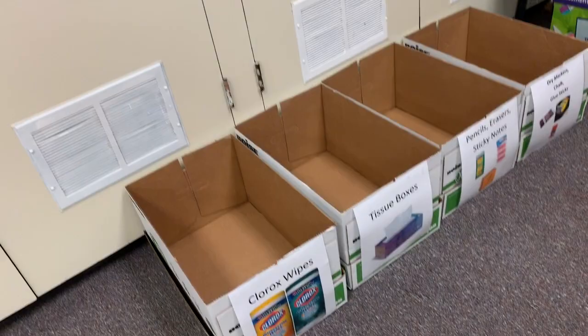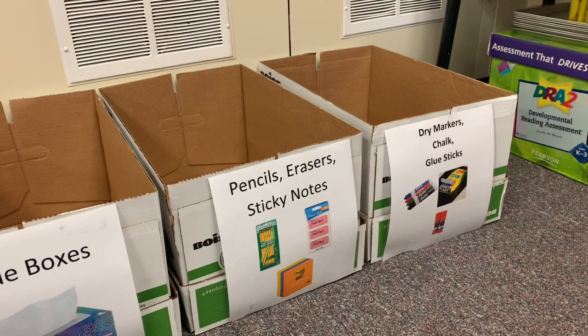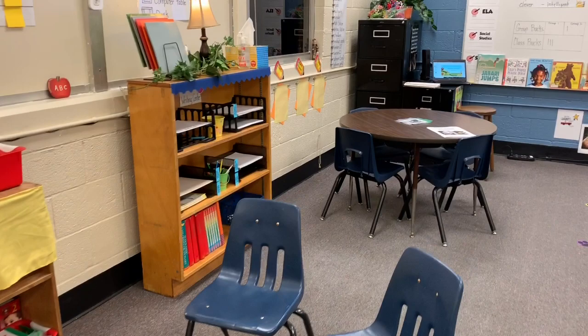For the first day of school, for parents and students, I got empty copy paper boxes and printed out pictures, laminated them, and taped them to the front of the boxes so that the supplies could go right into the boxes when the parents or students came in with the supplies.